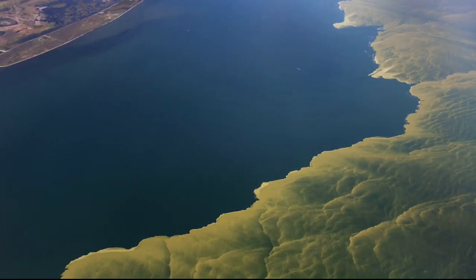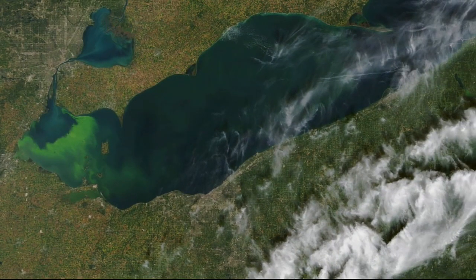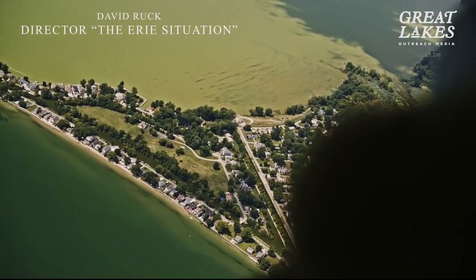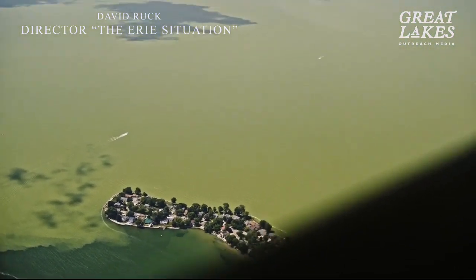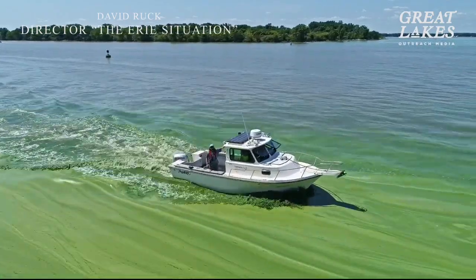The blooms are routinely 300 square miles across and can be seen from satellites in outer space. This footage, shot by filmmaker David Ruck for the upcoming documentary 'The Erie Situation' through Great Lakes Outreach Media, shows just a small part of a big problem. We get blooms that can be anywhere five to six times the size of Washington, D.C.